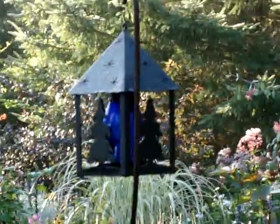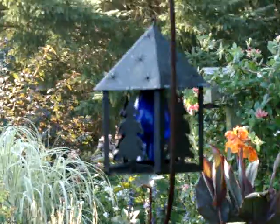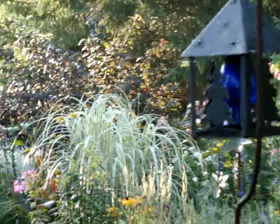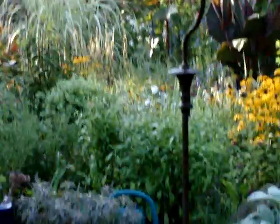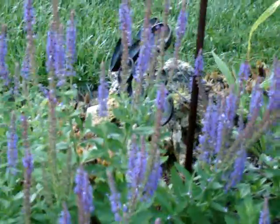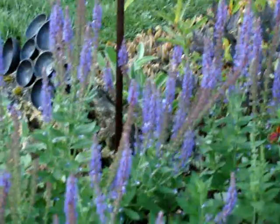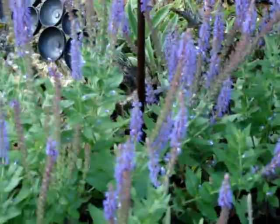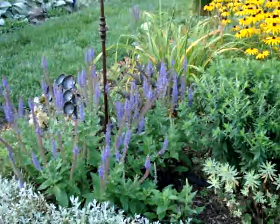That is my lantern — I found it in the dumpster, I think, and just put it in a blue vase. My meadow sage is blooming again. I cut it back, so it gives me not as dense flowers as before, but a little blue — or purpley blue — at least.